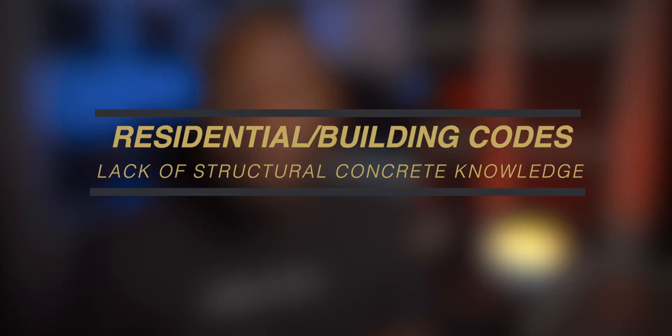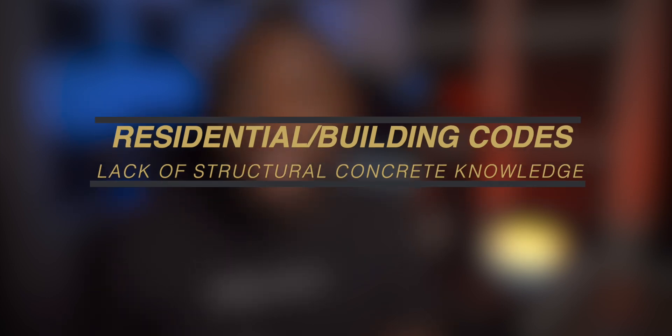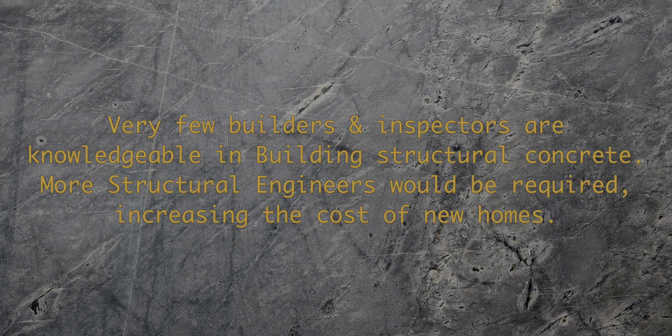The next reason is that our current building codes aren't really suited for concrete construction. If we're going to be constructing homes out of concrete and CMU much more regularly, then that means we need a massive movement in education and training to adopt concrete construction practices regularly.